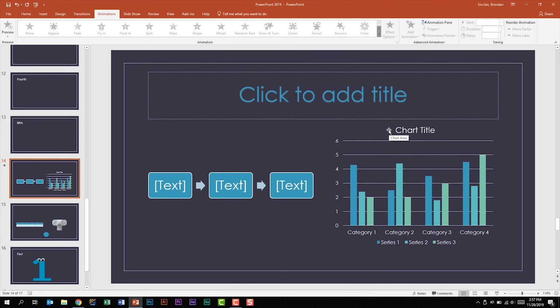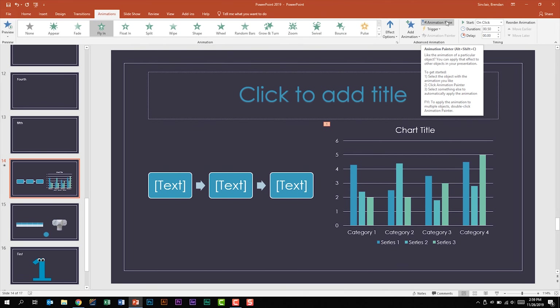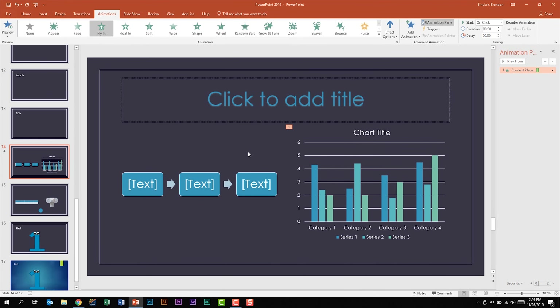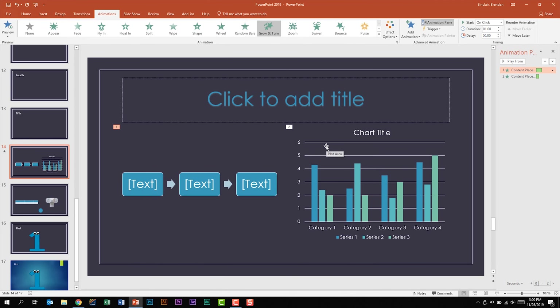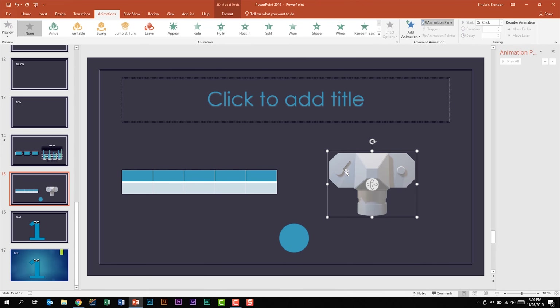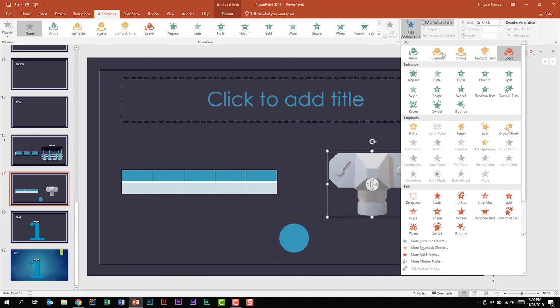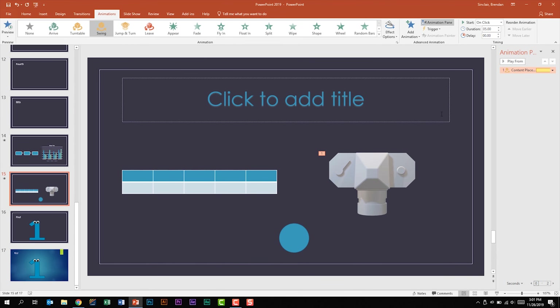Same thing with animations. If I select a chart and click Fly In, I have some effect options. The Animations Pane is very beneficial when working with animations. With two animations added, I can change the animation order. I can also click the arrow to go to Effect Options, which opens a new dialog box with many features. Additionally, with a 3D object selected, under Advanced Animation, you should note that you have specific 3D animations you can apply.